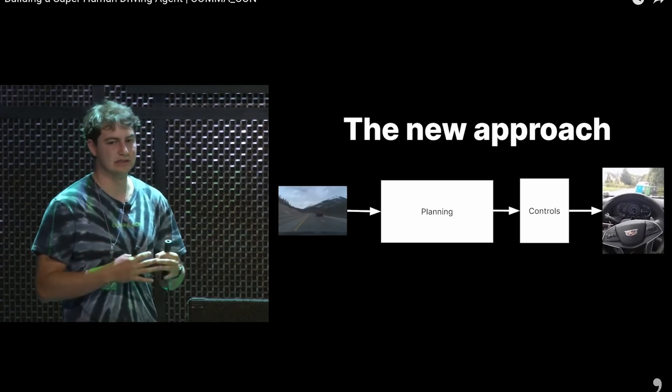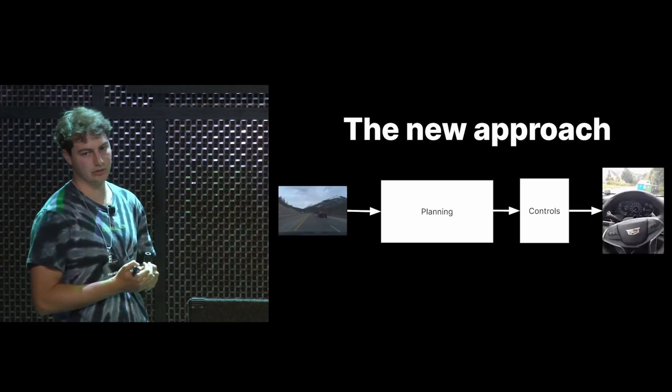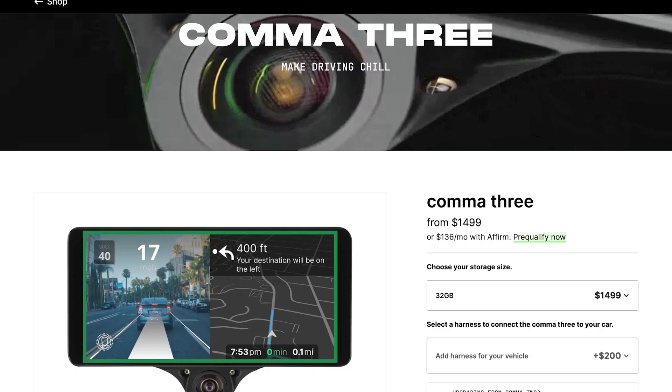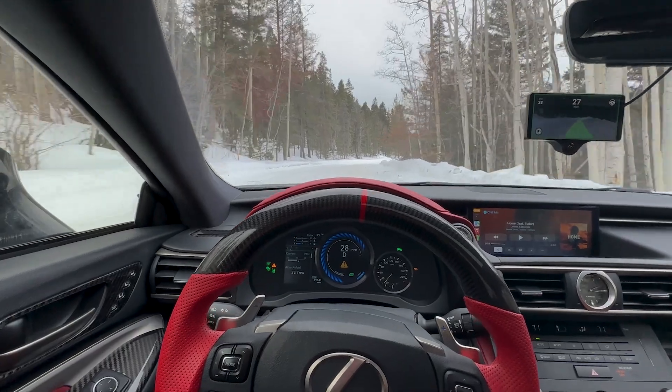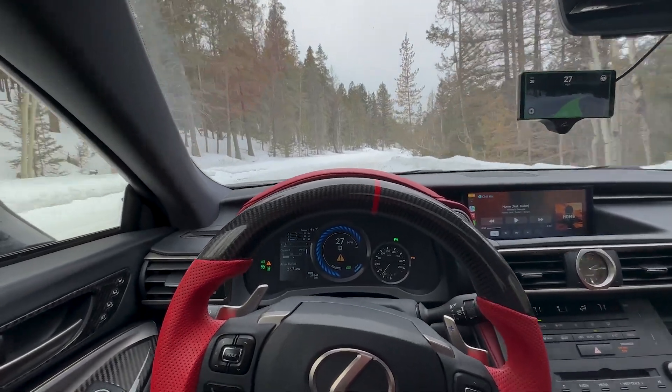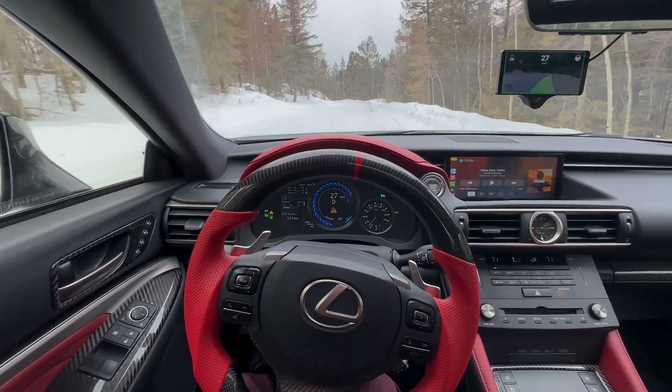With that distinct advantage, Comma has blown past all the competition. And they only charge $1,500 for this, whereas at the time of this recording, Tesla's full self-driving is $15,000. So for a tenth the price, you can have similar capability in your car that you can install yourself.